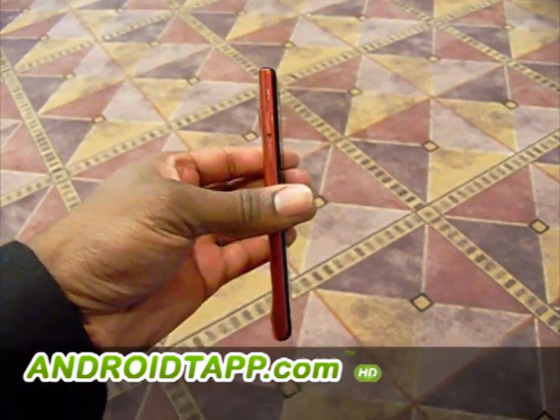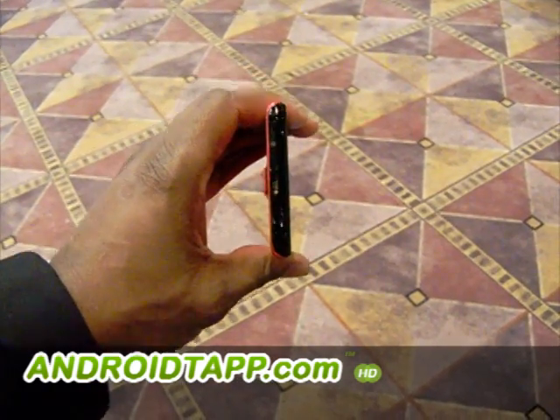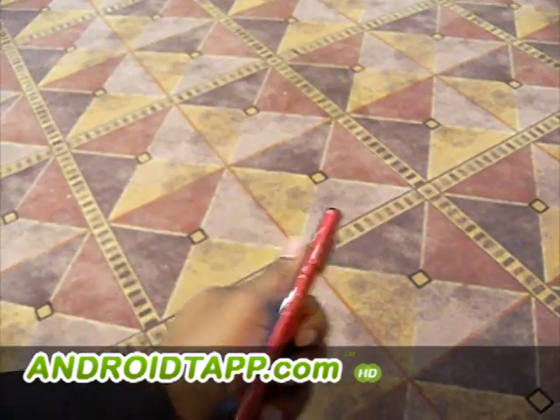It has a VGA 1.3 megapixel front-facing camera for video chats or video calling. In the ports area, you have your usual charging as well as an MHL HDMI port for sharing with your TV.